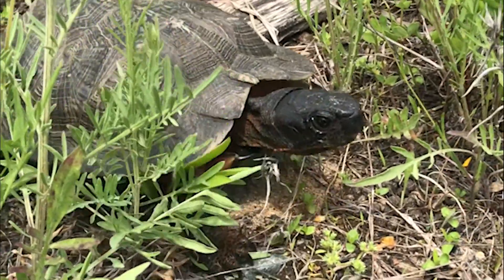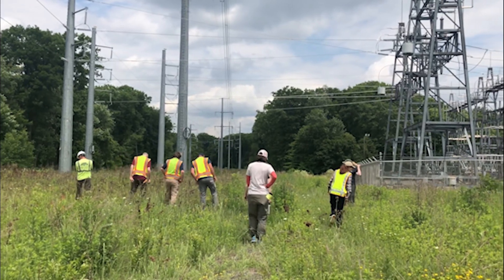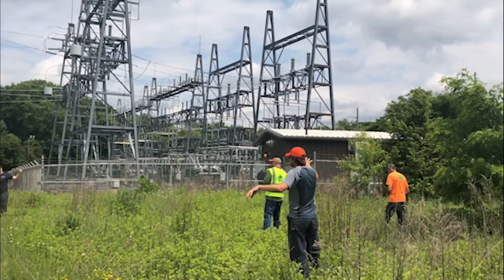We're here in Agawam today to train utility workers who do vegetation management to search for eastern box turtles that are here on the right-of-way using these open habitats. The goal is simple: move turtles out of the way of mowing activities when work occurs during the active season, which basically is April through October.